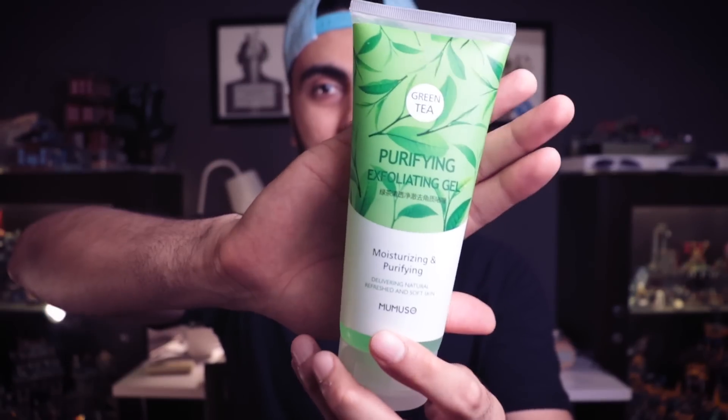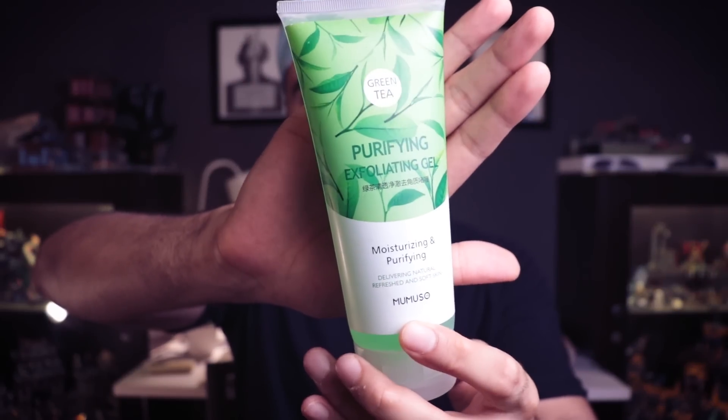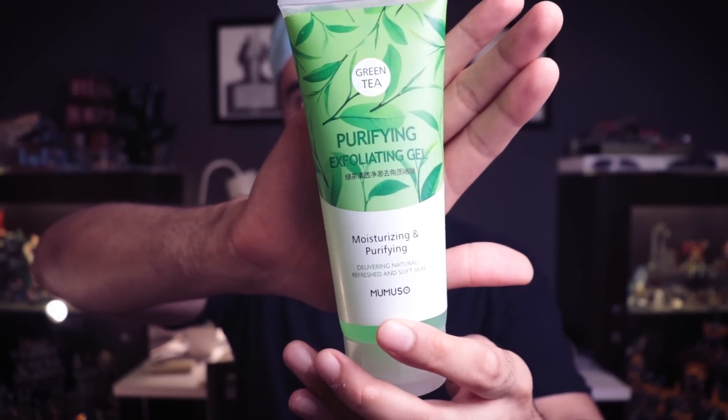The fifth and another very powerful product in Momuso's skincare range is this exfoliating gel. The packaging is very nice — they've used greens and it has a very cool, fresh feel. Exfoliating is basically removing the extra dead skin cells, dirt, and buildup from your skin. You put it on your skin and rub it in, and it removes all of that.